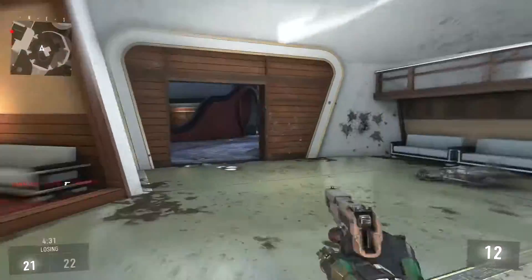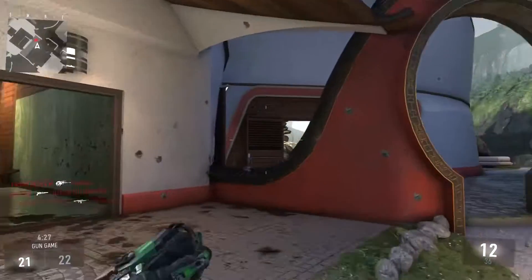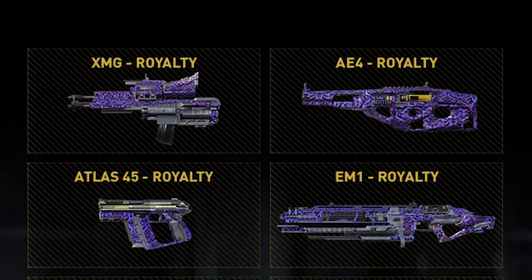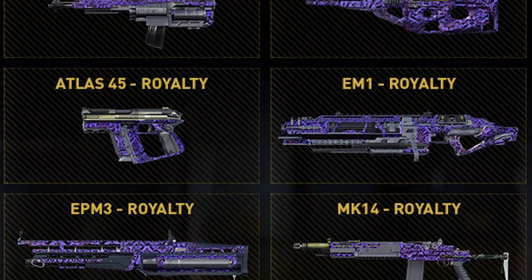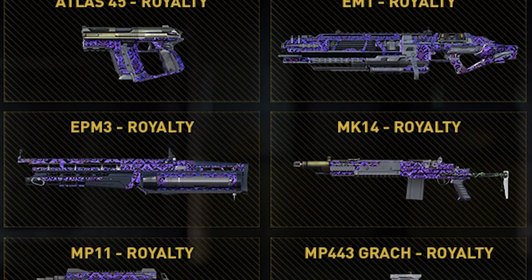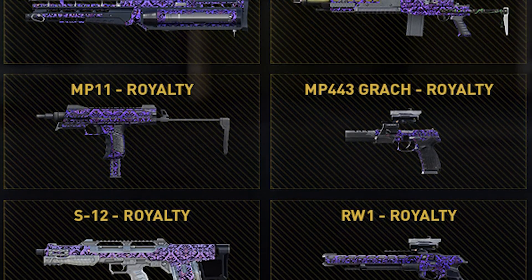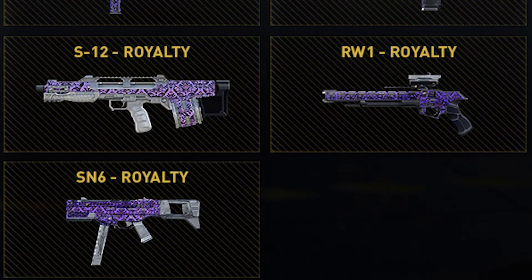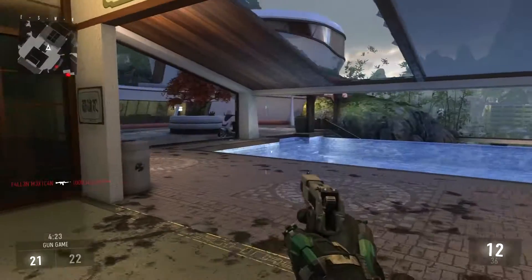They're calling this Royalty Version 3. The weapons getting the royalty camo are: the XMG, the AE-4, the Atlas 45, the EM-1, the EPM-3, the MK-14, the MP-11, the MP-44, the Grach, the S12, the RW-1, and the SM-6.